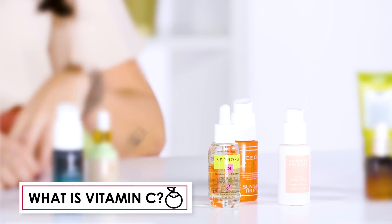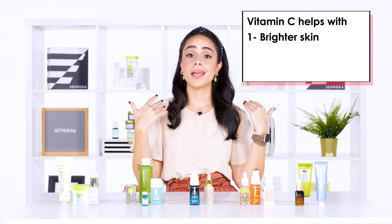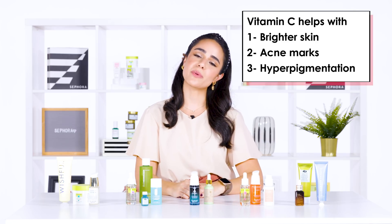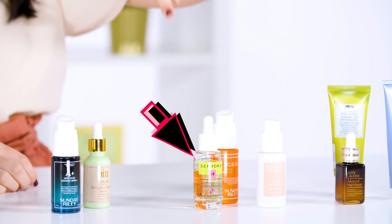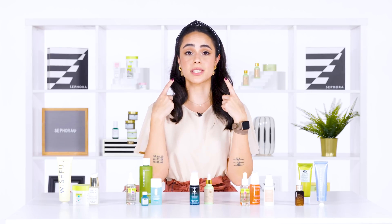Next, we have vitamin C. Vitamin C is great for brightening your skin. It's great for fading acne marks or any hyperpigmentation. For example, this little guy right here is a great combo of vitamin C and E. Who doesn't love vitamin C? It's literally like orange juice, but for your skin.